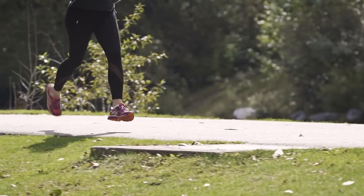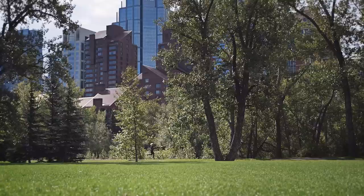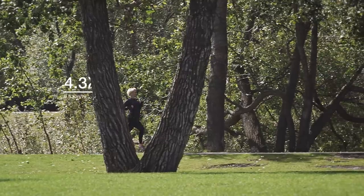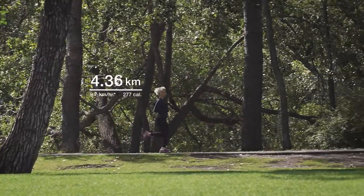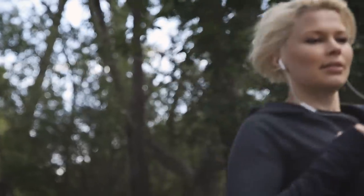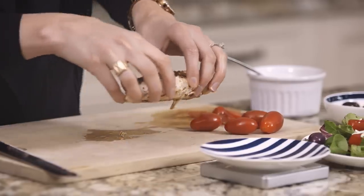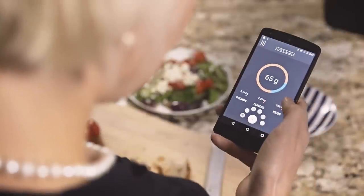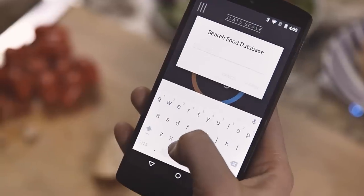Our goal from the start was to bring the same level of accuracy to nutrition that already exists with fitness and activity tracking. When you go for a run, you know the exact distance down to the very last step, how fast you go, and the number of calories you burn. With Slate, you get a full breakdown of what's on your plate by tapping into a database of thousands of food items.